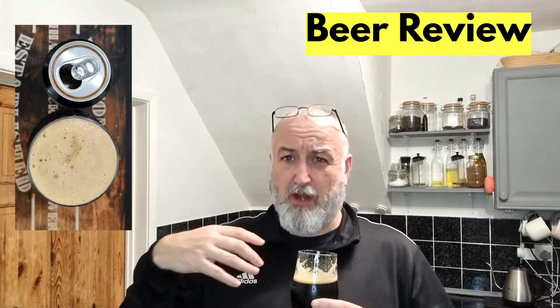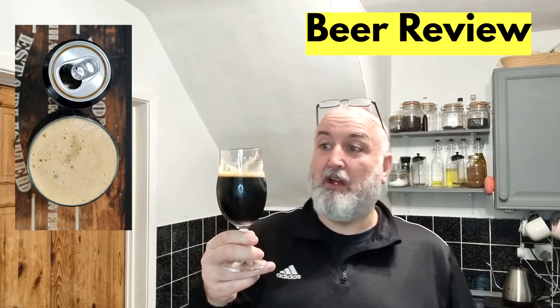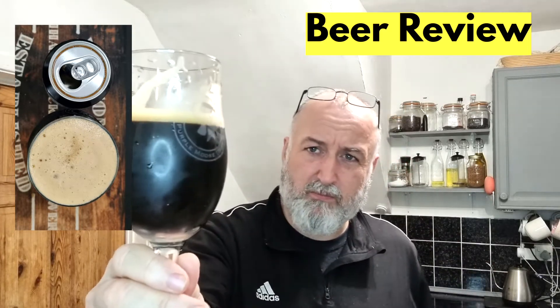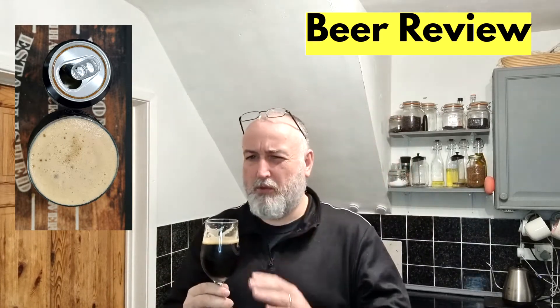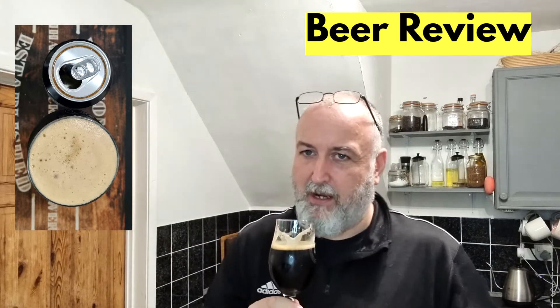Mouthfeel — superb. It's not thin, it's not thick, it's a really good medium. It makes you want to go back for more. The carbonation is for me perfect — that's how I want to see my porters and stouts. A bit of lacing around the glass, but that's smooth carbonation. I hate fizzy dark beers.